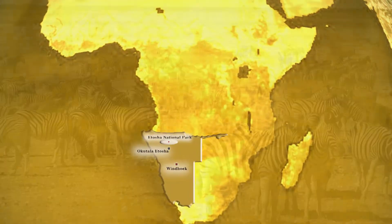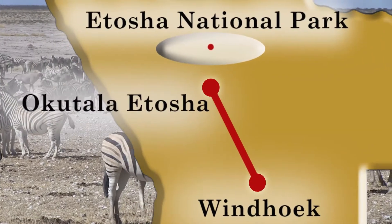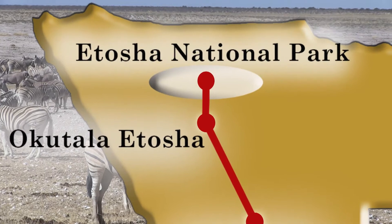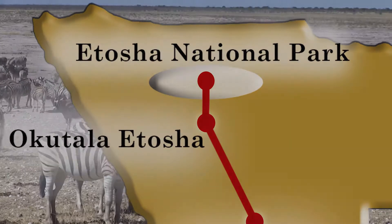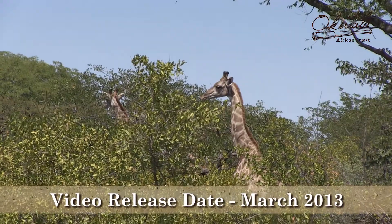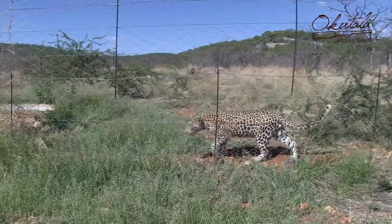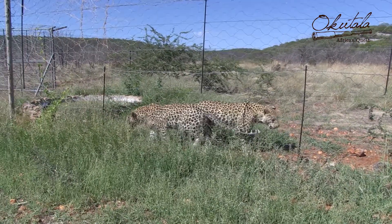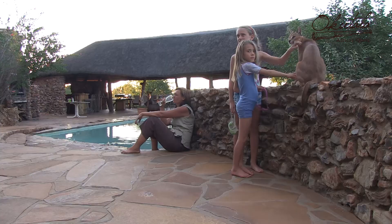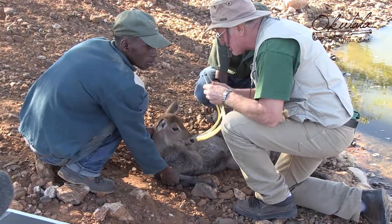Okutala Itosha, located 400 km north of the Namibian capital Windhoek and 40 km south of the world-renowned Etosha National Park, hosts a wonderful variety of animals ranging from large to small, hand-raised and wild. Animals in the care facility include leopards, spotted hyena, cheetahs, caracal, meerkats, mongoose, and a rescued waterbuck calf.